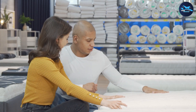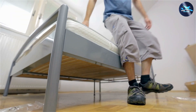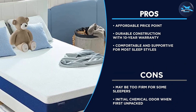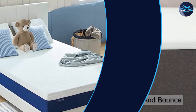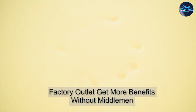Overall, the Molblee twin size mattress is a great choice for those who want a comfortable, supportive, and affordable sleep surface. While there are some drawbacks to consider — such as the firmness and initial odor — the mattress offers many benefits including its durability, motion isolation, and cooling properties. If you're in the market for a new twin size mattress, the Molblee twin size mattress is definitely worth considering.